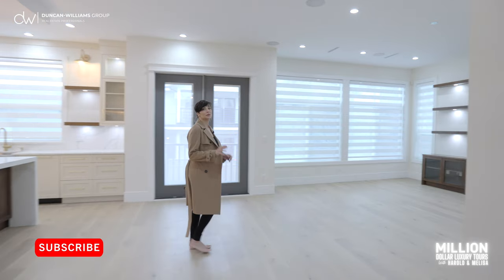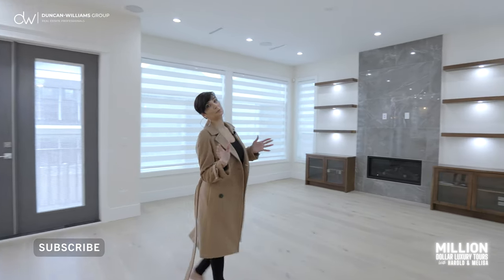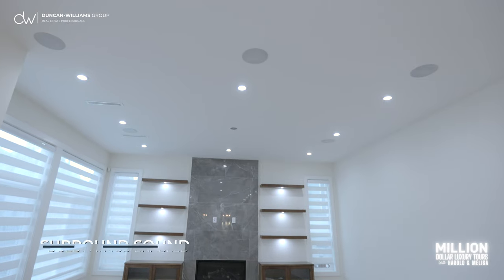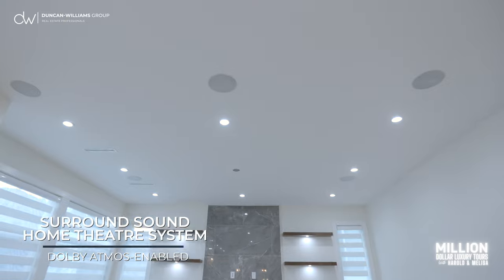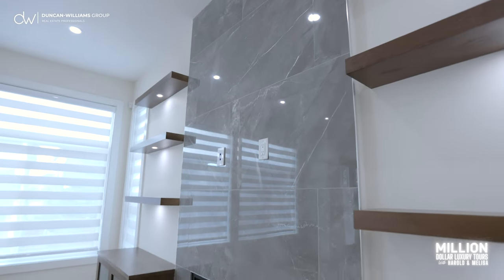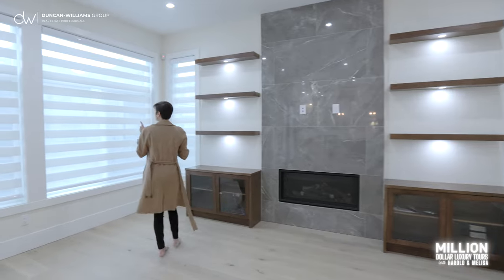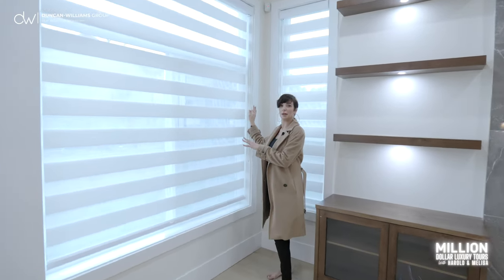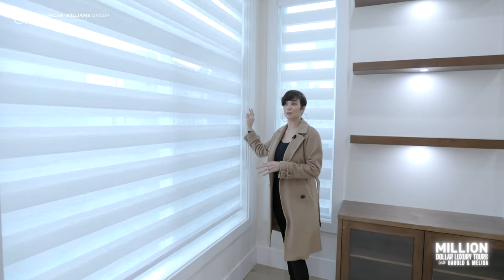Check out this beautiful family room with large windows that bring in lots of natural light. It features Dolby Atmos surround sound speakers built in for optimal entertainment, beautiful shelving that's ready to go, and privacy blinds so you don't have your neighbors peeking in.